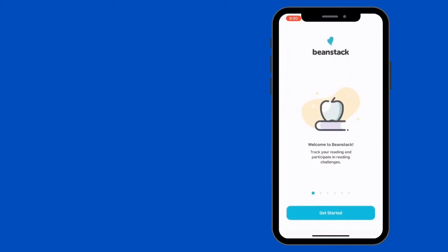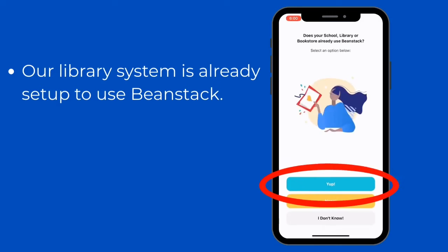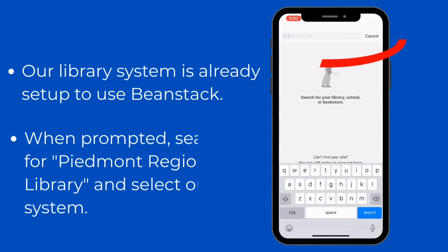When the app is ready, open it up and get started. Since our library system is already set up to use Beanstack, you can just click 'Yep' down there at the bottom and search for the Piedmont Regional Library.